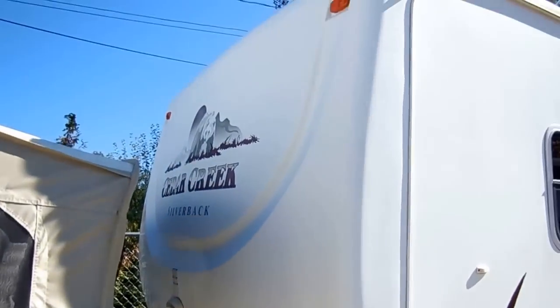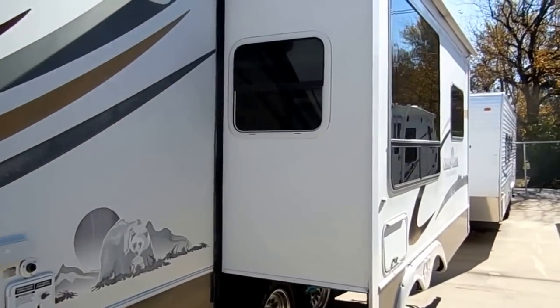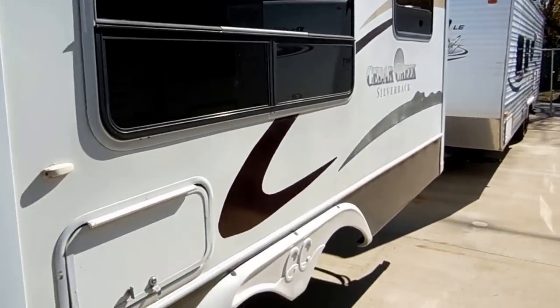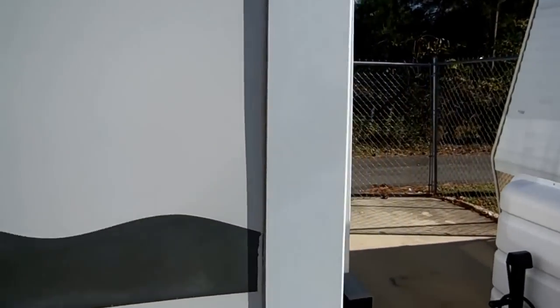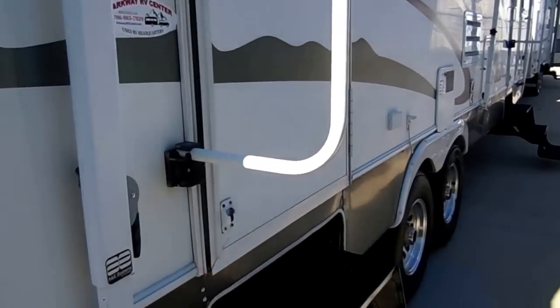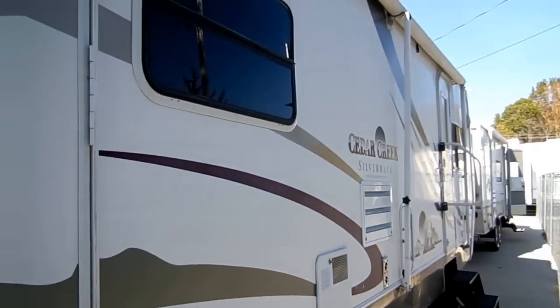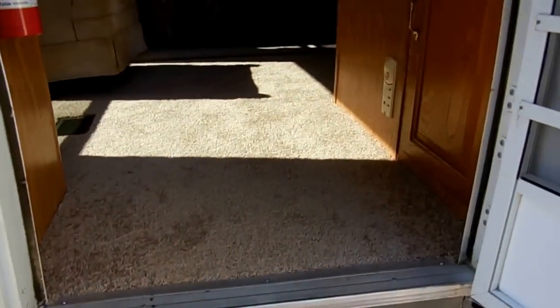Because most leak problems occur where there are straight edges, with this cap there are no straight edges, so a lot less worry about leaks. It's going to have a new deep cycle battery, twin LP bottles, and two entry doors. We're actually going to go in through the back door, which is your main entry door.